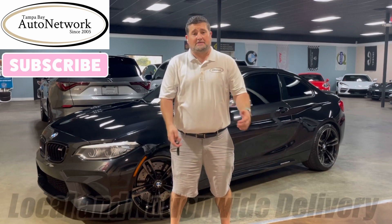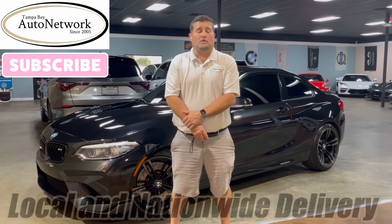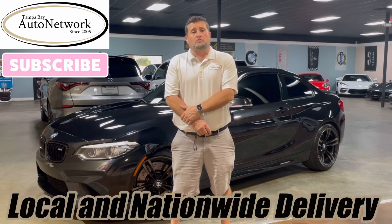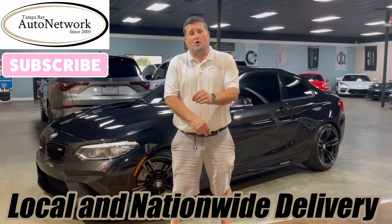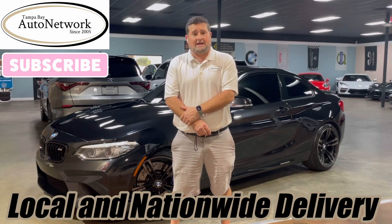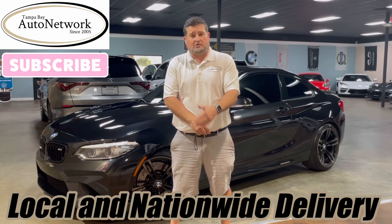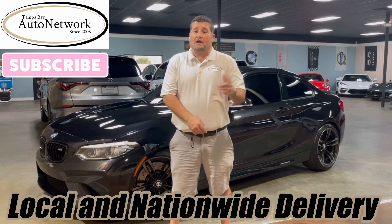Hello everyone, we're glad you could join us here at Tampa Bay Auto Network as we walk around a 2018 BMW M2. My name is Robert. We do these walk-arounds as a way to show you the small cosmetic imperfections that you just cannot get to show up in our 100 high-definition photos. If you'd like to see our photos, we're on our YouTube page — click the link we provide in the description down below.